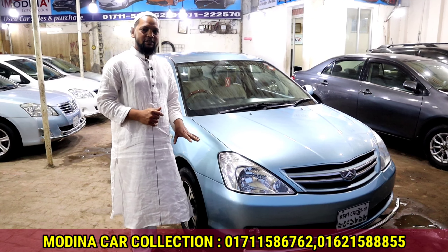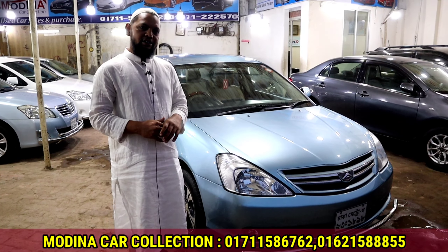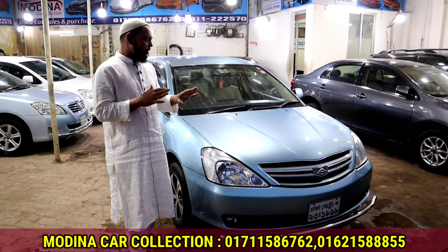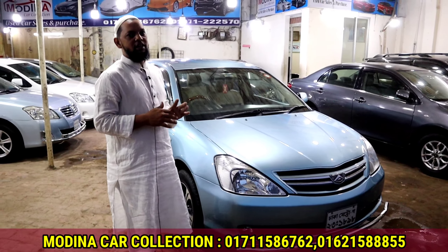This model is 2005 and 2009. But this car is running a little bit, and the car is driving a little bit, and this is a very original condition.